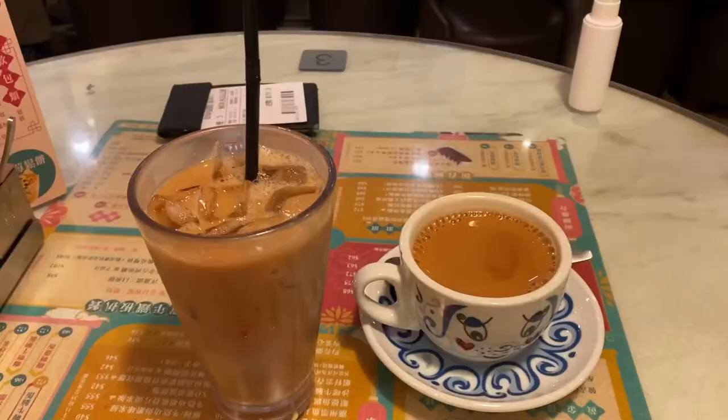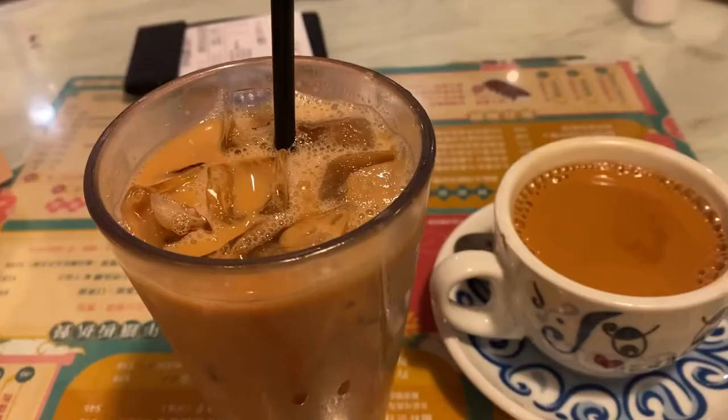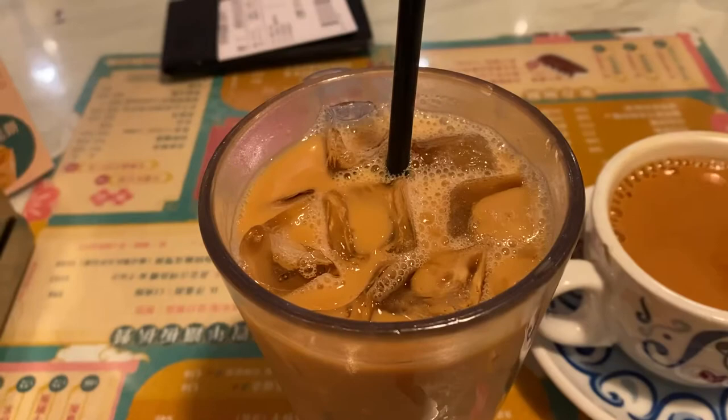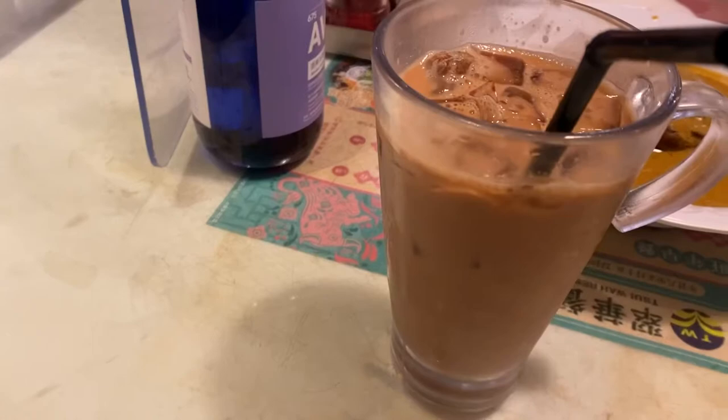With Chui Wa being a tea restaurant, their milk tea is really one of their specialties — one of the things you have to get here. As you can see, you can get it both iced or hot. Personally I'm a really big fan of the iced milk tea, but some people also prefer the hot version. So if you're ever here at Chui Wa, the milk tea is definitely a must try.